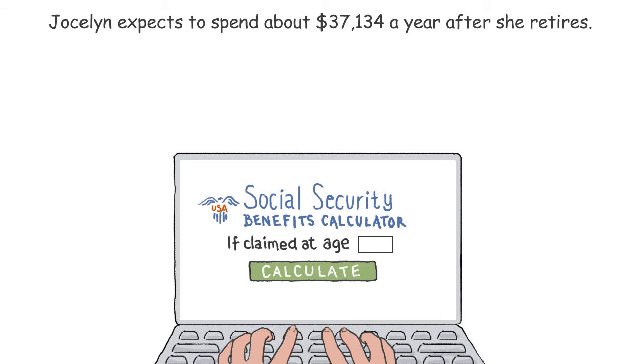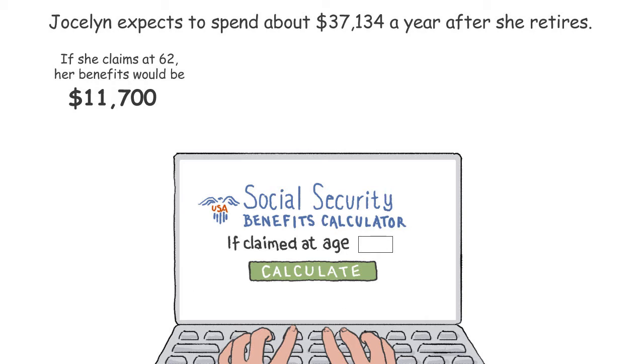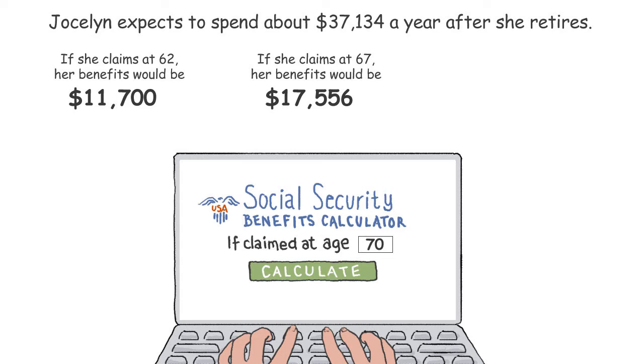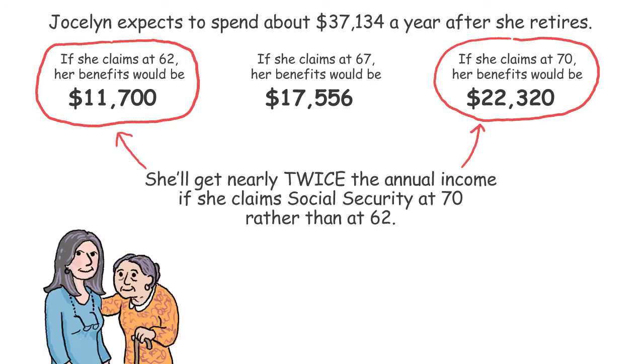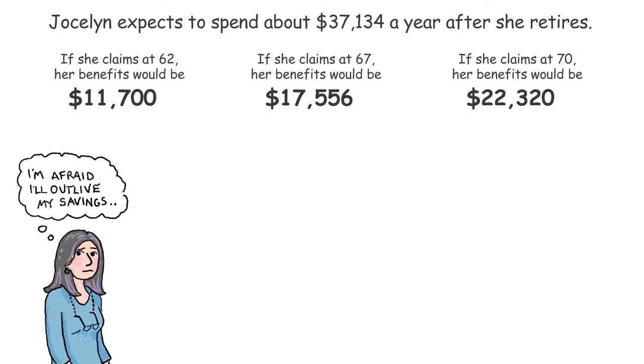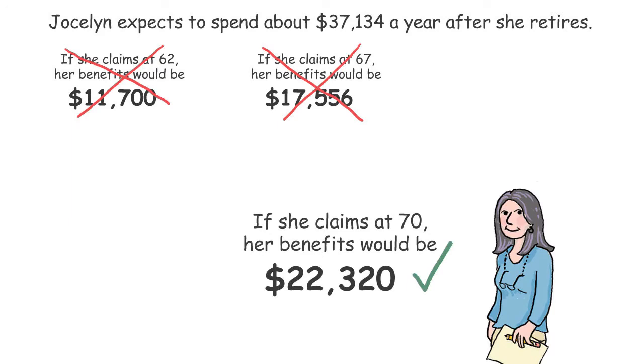Jocelyn looks up her projected Social Security benefits on the Social Security website. If she starts claiming benefits at age 62, she'll receive $11,700 in today's dollars each year. If she claims at 67, she'll get $17,556 a year. And if she waits until 70, she'll receive $22,320 a year — nearly twice the annual income compared to claiming at 62. Jocelyn is healthy and her mother lived into her 90s. Her biggest financial fear is outliving her savings, so she decides to wait until 70 to claim Social Security.